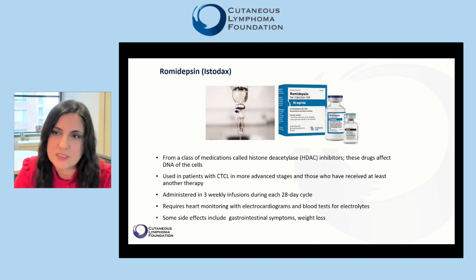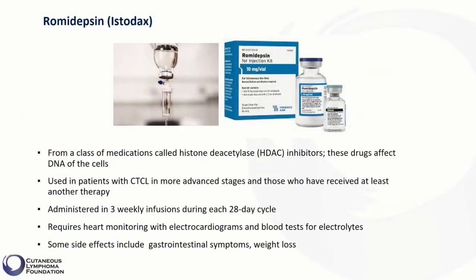Now we discuss romidepsin, which is from a class of medications called histone deacetylase inhibitors, or HDAC inhibitors. We discussed an oral form of HDAC inhibitors called vorinostat in video number four, and here we discuss an infusion form. HDAC inhibitors affect and modulate the DNA of cells, especially the DNA of cancer cells.